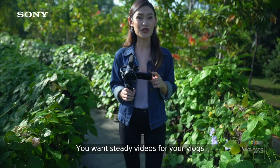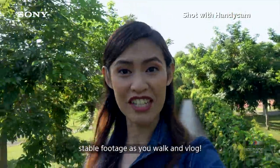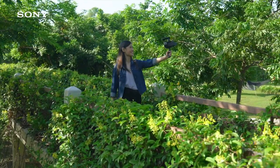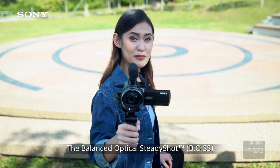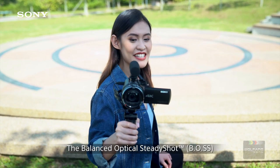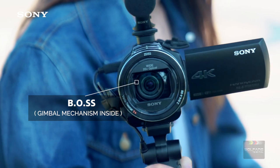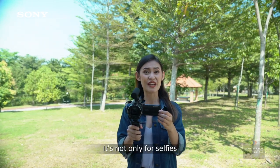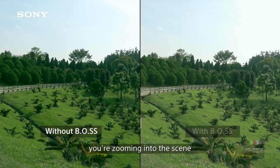You want steady videos for your vlogs to give viewers a nice experience. Sony's Handycam helps you get stable footage as you walk and vlog. The balanced optical steady shot, BOSS, keeps the lens floating just like a built-in gimbal. It's not only for selfies and wide-angle footage — BOSS works even while you're zooming into the scene.